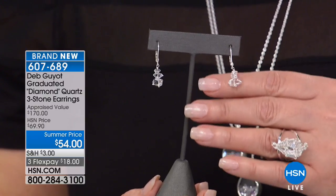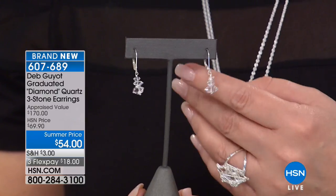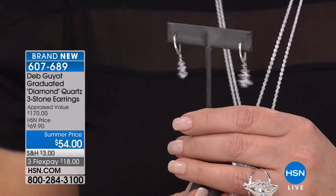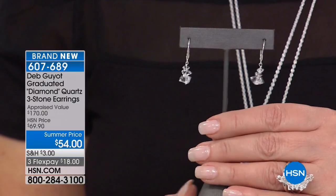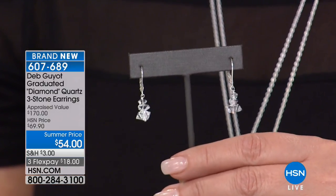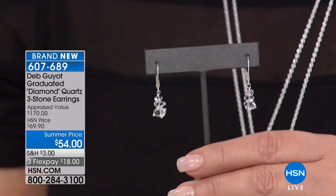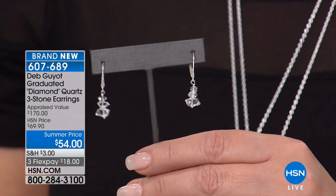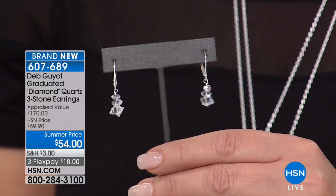Look at that — it's a perfect earring. For any natural Herkimer Diamond girls out there who like the uncut natural stones, these are your earrings. These are praised at $170, but we have them down to $54, and they are on FlexPay. Brand spanking new. I love these — they're fresh, they're beautiful, and you will really, really love them.